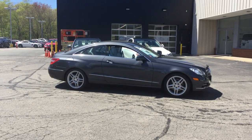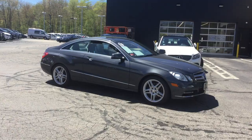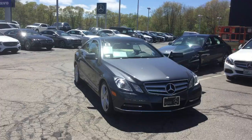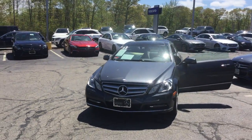Hello, this is John from VD Mercedes-Benz and this is the 2013 Mercedes-Benz E350 4Matic Coupe. 59,187 miles, beautiful steel gray metallic over a bright gray interior.